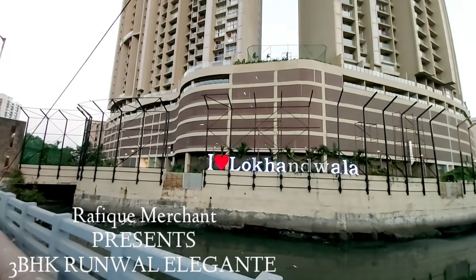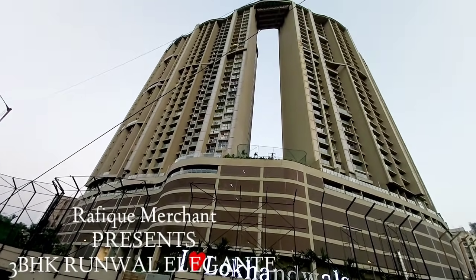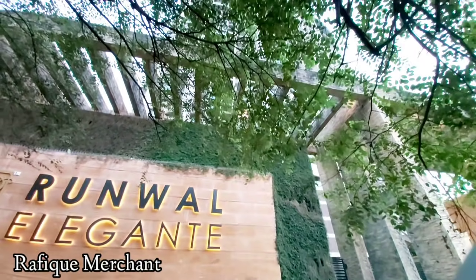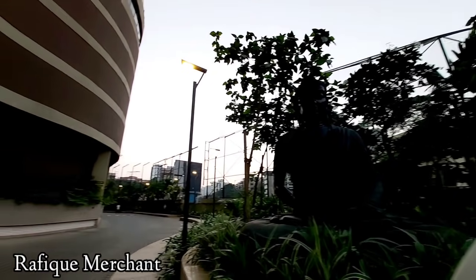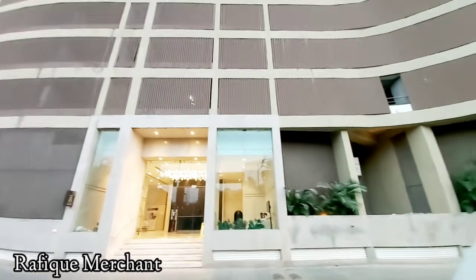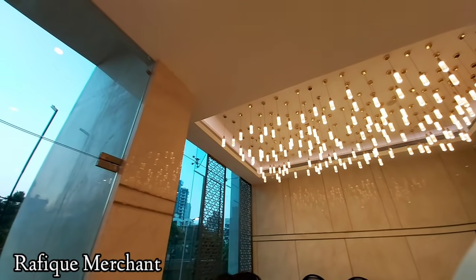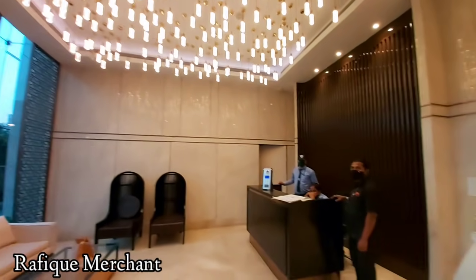Runwal Group continues to develop properties that are the ideal fusion of form and function. Runwal Elegant at Lokhanwala in Andheri West is one such luxury property displaying striking architectural expertise, thoughtfully designed with a glazed facade. The property has been designed for those who prefer the best — with an infinity pool, luxury spa, seven levels of parking with valet service, and iPad-controlled electronics in each home.